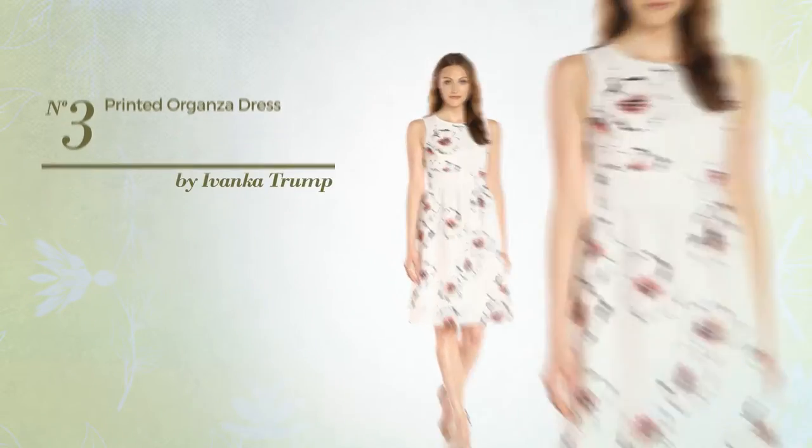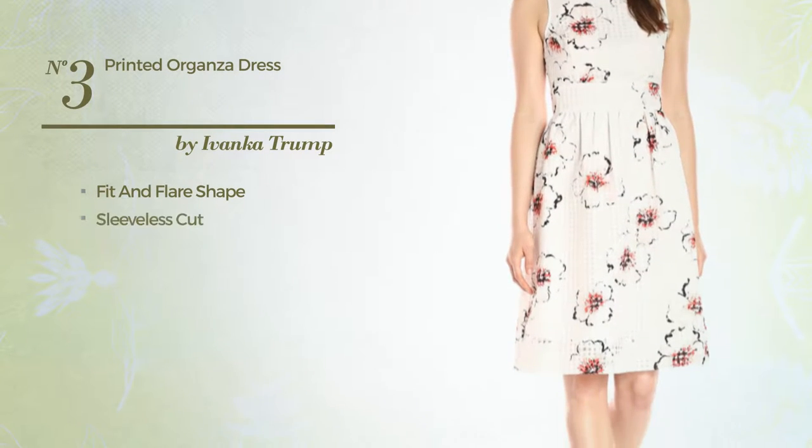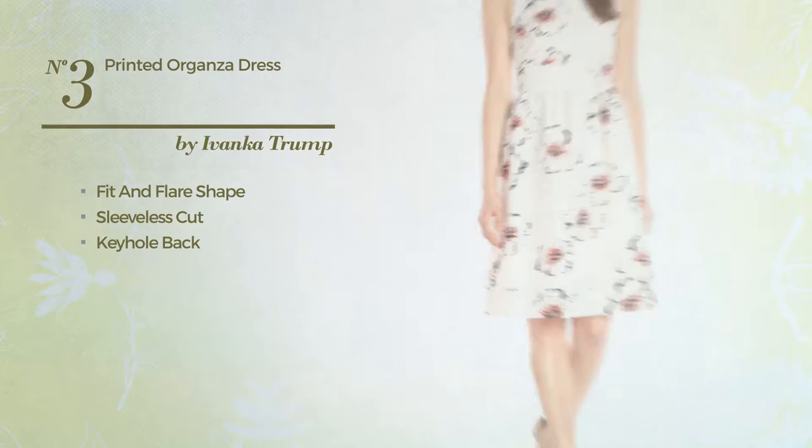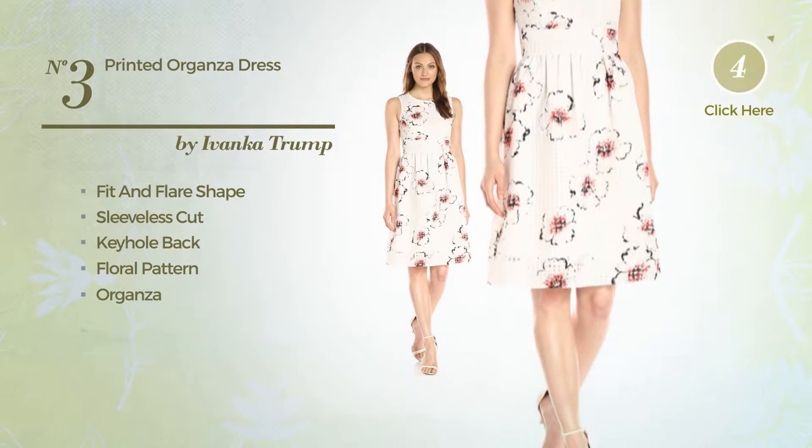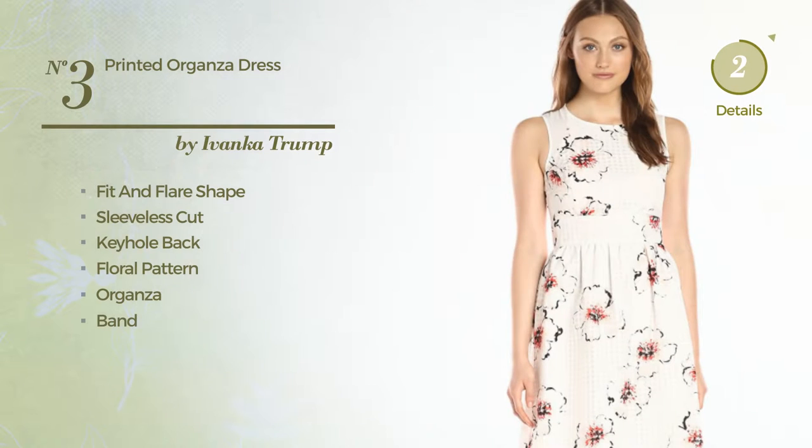Number 3: Fit and Flare Dress. Featuring sleeveless cut, keyhole back, with a floral pattern, made of organza. Detailed with band. Available only in this color combination.